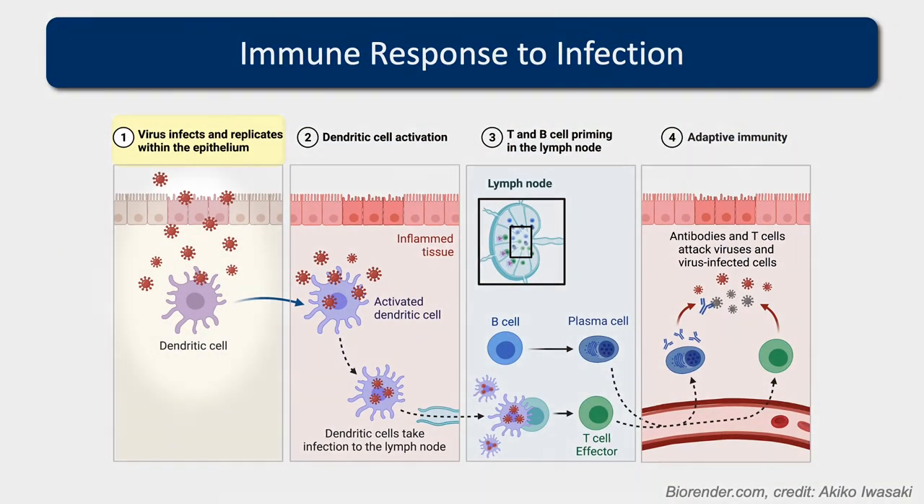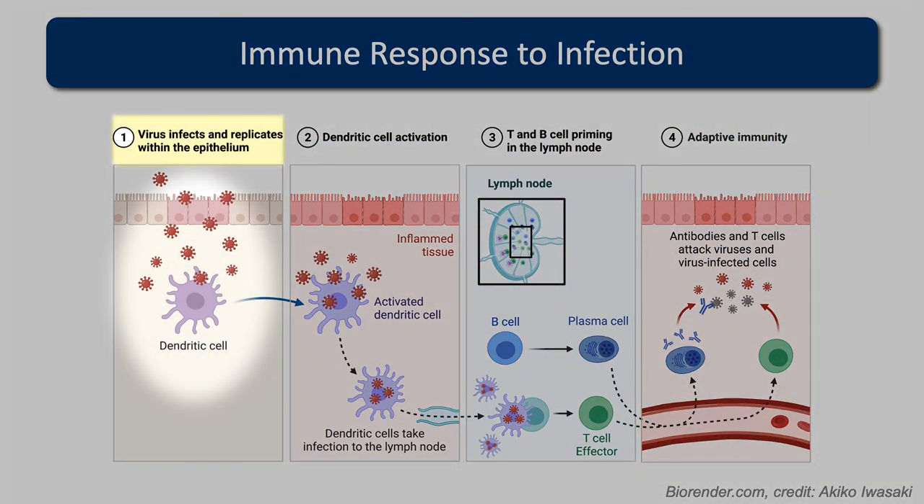The innate immune response is nonspecific but can be site-specific. If you get an injury, sometimes the innate response can just deal with it and clear it at the site. But it also flags to the adaptive immune response — if it cannot clear it, the adaptive immune response comes in. When you first get infected by a virus, innate immune cells respond straight away, within hours.